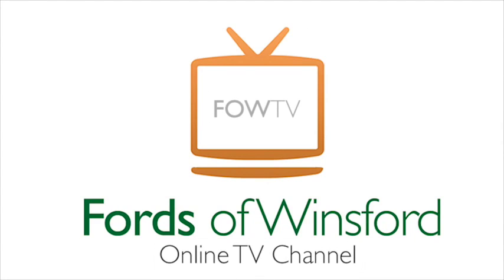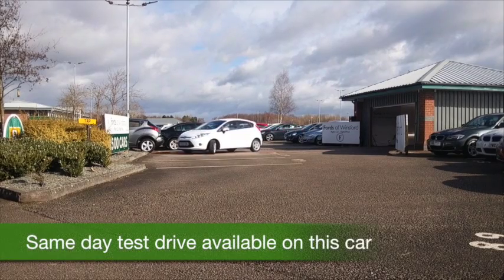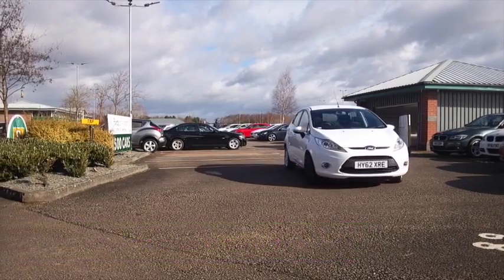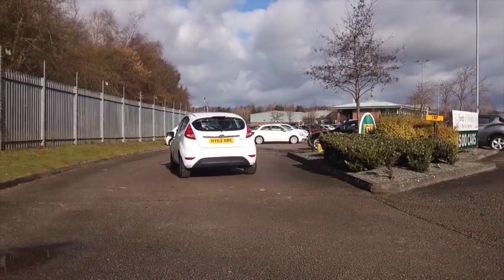The Fiesta really is a great car and you'll have a smile on your face when you're behind the wheel. You'll get on famously with this one I'm sure. It comes from 2012 and it's covered about 17 and a half thousand miles, not too many. It's got a full service history as well, so always good to see.